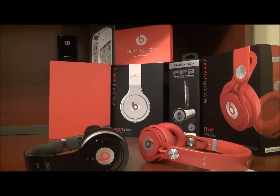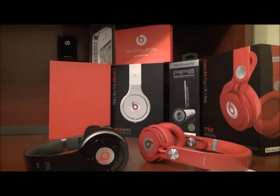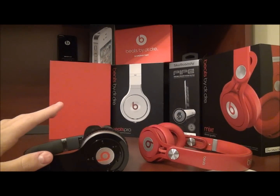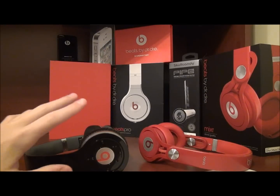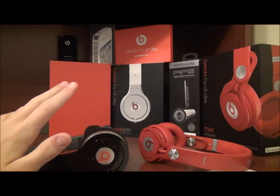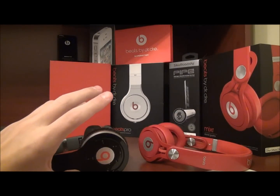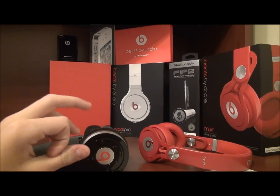Now sound leakage — this is where you have them on your head and at a certain volume people can hear what music you're listening to. I'm gonna have to give them an even tie, because on both of them, realistically you can't hear it unless you're sitting in a quiet room next to someone at 75%. At 100% they're both gonna leak where you can hear it, but I'd give them a tie — they both leak a little bit, but it's barely noticeable.